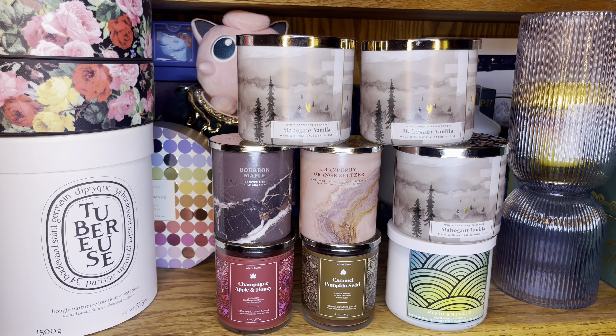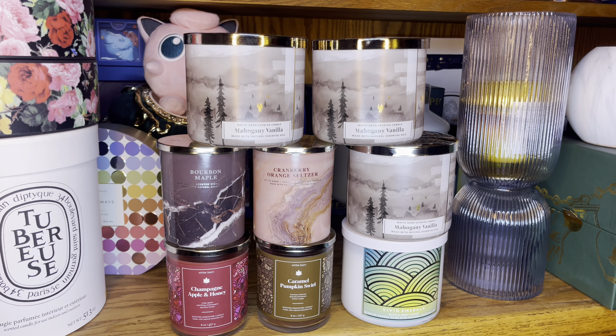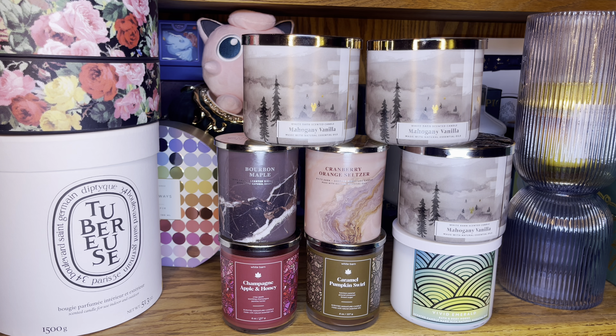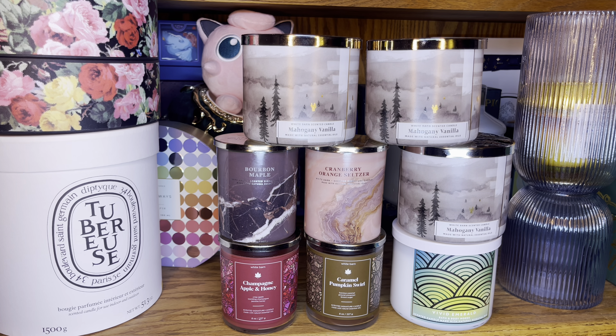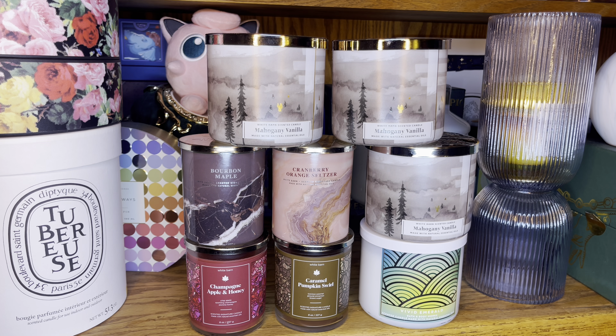The last candle — I got three of these — is Mahogany Vanilla. I am loving the label. This wraparound is nice; it feels like late fall going toward winter, or maybe a dark forest scene. We have notes of warm vanilla, fresh bergamot, and sweet sandalwood. I love sandalwood and bergamot — vanilla is pretty nice too. All three scent notes create a lovely candle.